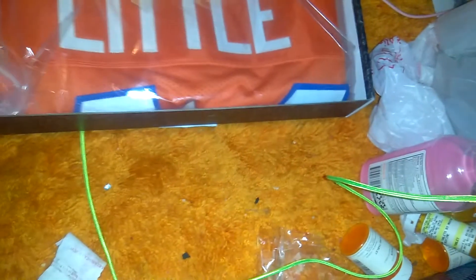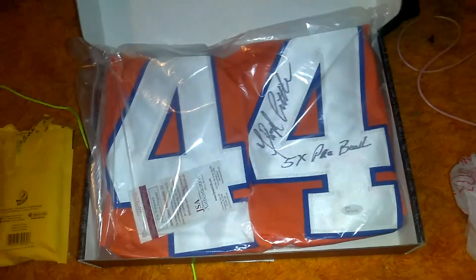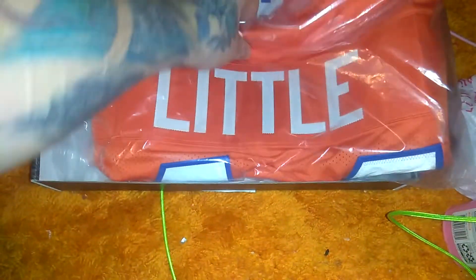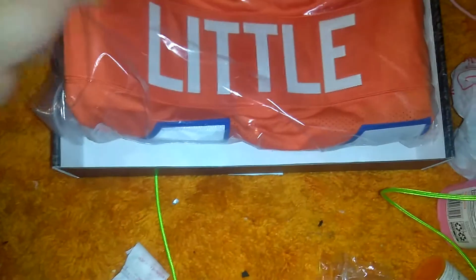Look at this bad boy right here. This is from my buddy David Jordan at webcast. First, we have a JSA certified Floyd Little five times Pro Bowl autographed Denver Broncos jersey. That is a sick jersey.